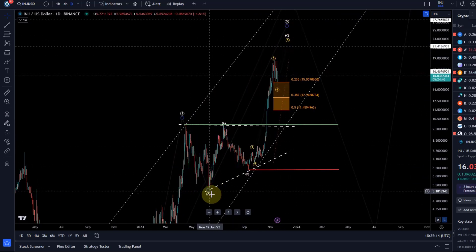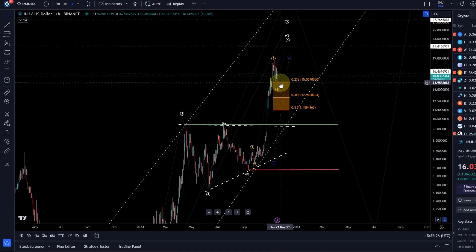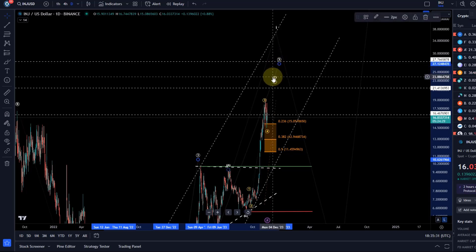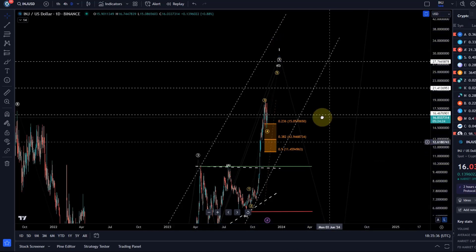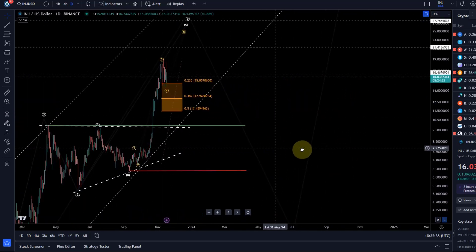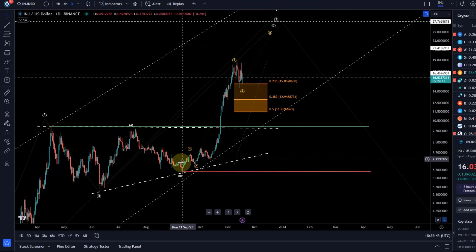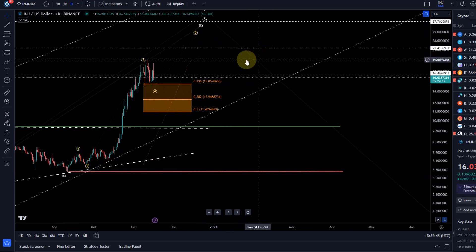We're now watching for an ABC structure higher. The A wave is complete, the B wave is complete, and the C wave is probably in the making now. The C wave is a five-wave move and I can already count three waves, so it would look better with just one more high, and then this structure could technically be complete and we could get a deep pullback. Ideally I'd like to see one more high here.